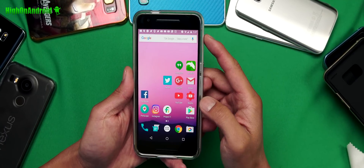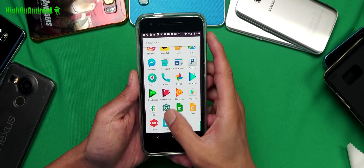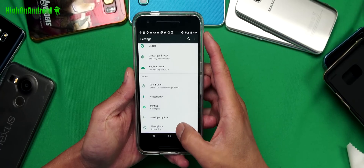Hi guys, welcome back to the show. Today I've got Android 7.0. Here we go. So let's go ahead and take a look.